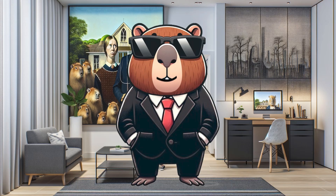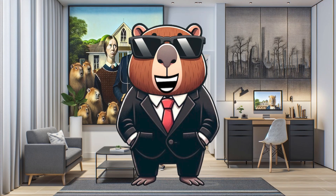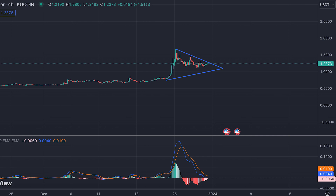Alright, let's get to the chart that's got everyone talking. We're looking at a KDA USDT trading chart that's teasing us with a potentially explosive move in the coming week. KDA is currently flirting with the $1.25 mark, but what's more intriguing is this tight consolidation pattern that's been forming — that triangular convergence you see on the screen. This pattern is a classic signal that a big move is on the horizon.